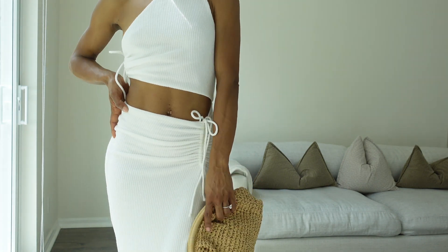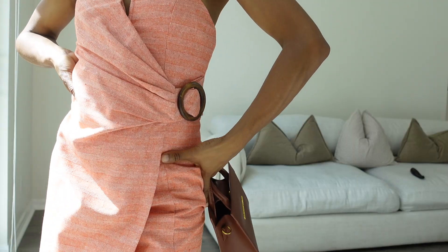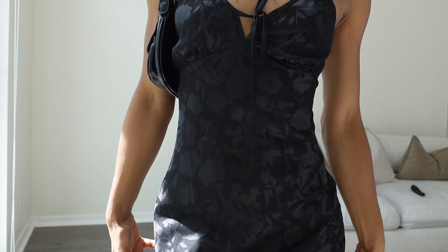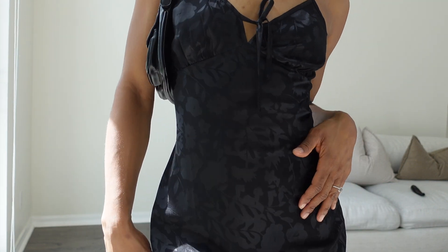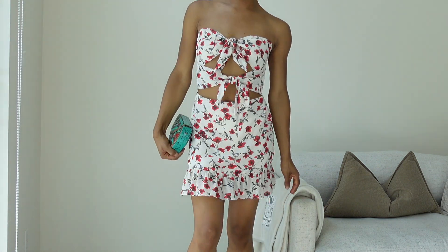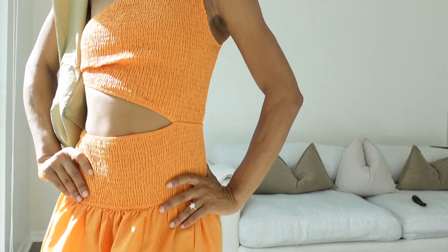Hi everyone! Thank you for clicking on this video. Today I am going to show you some of my favorite dresses for summer and some of my favorite places to shop. You know summer is all about the summer sundresses — it's a vibe. I had to get the girls together and ready for summer. So I hope you enjoy this video. Let's get into it.